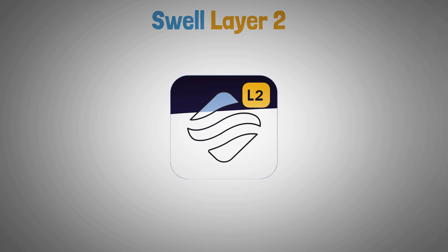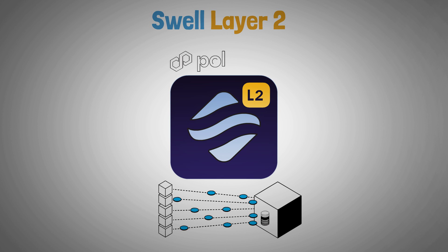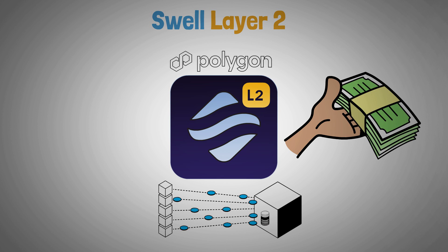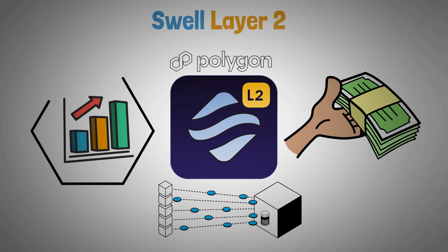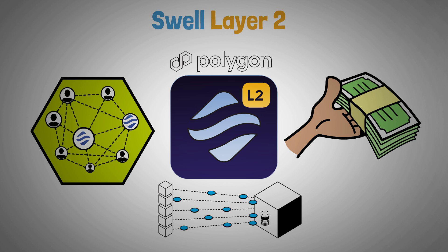Swell's ambitious Layer 2 solution to scalability issues is built on top of Polygon CDK. It promises to greatly lower transaction costs and boost throughput by utilizing Polygon's infrastructure, opening up services to a wider user base.